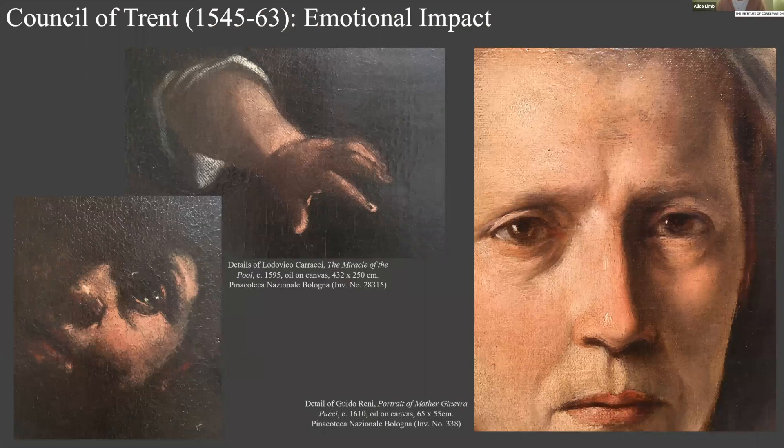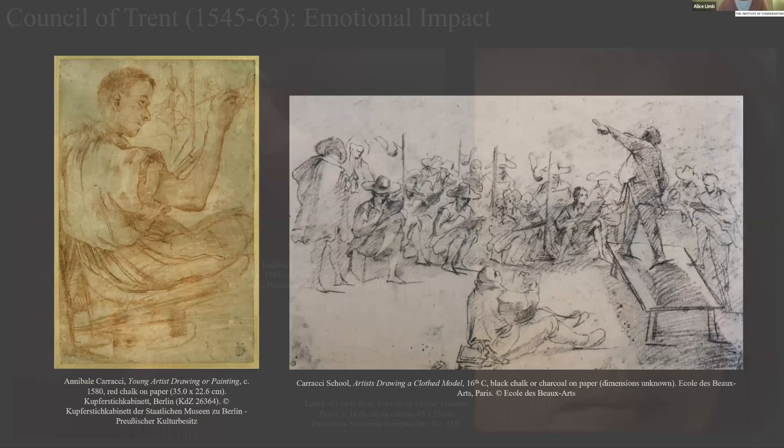We can't ignore the Counter-Reformation while discussing late 16th and early 17th century Italian art. In the final session of the Council of Trent, Cardinal Paleotti, Archbishop of Bologna, was tasked with defining appropriate purposes and decorum for religious art. Painting had to make religious revelation clear to all members of society, with the artist's virtuosity subservient to the religious miracle being depicted. Religious art had to evoke emotional and empathetic responses from both educated and illiterate viewers. The artistic environment the Carracci entered some 20 years later was preoccupied with historical precedent and naturalistic effect.